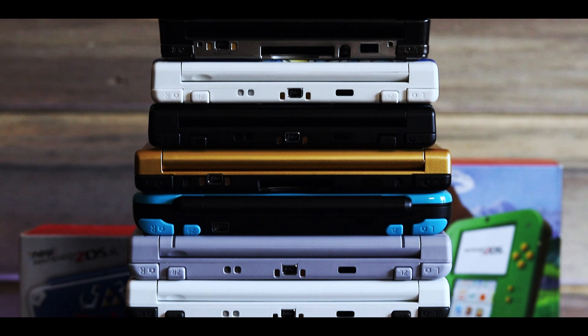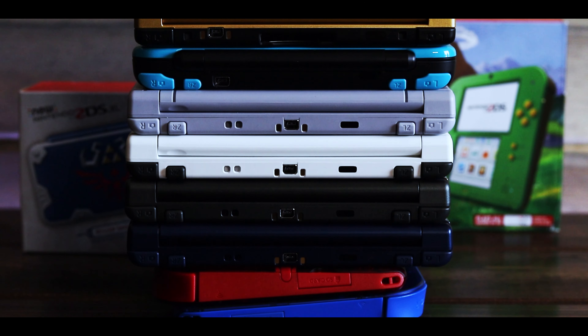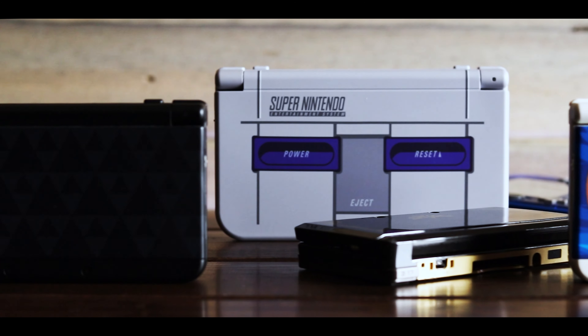I have 15 3DS consoles. 10 of them are various 3DS models, and 5 are 2DS systems. They all fall under the 3DS umbrella. But why do I have so many?